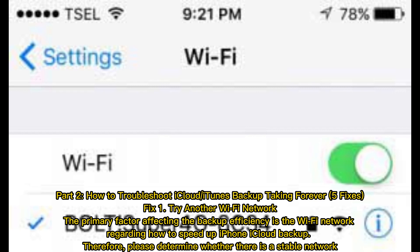Part 2. How to troubleshoot iCloud or iTunes backup taking forever — 5 fixes. Fix 1: Try another Wi-Fi network. The primary factor affecting the backup efficiency is the Wi-Fi network. Regarding how to speed up iPhone iCloud backup, therefore, please determine whether there is a stable network.